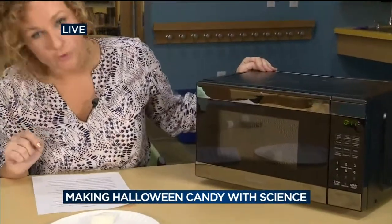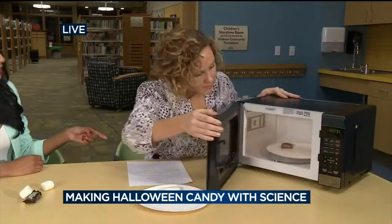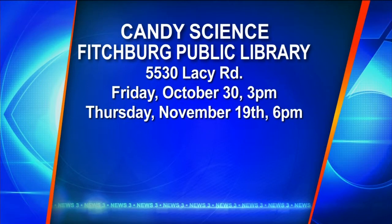Remember, be careful because it's going to be very, very hot. This event is on Friday the 30th at 3 p.m., and then there's another event on November 19th at 6 p.m. Lots of fun stuff.